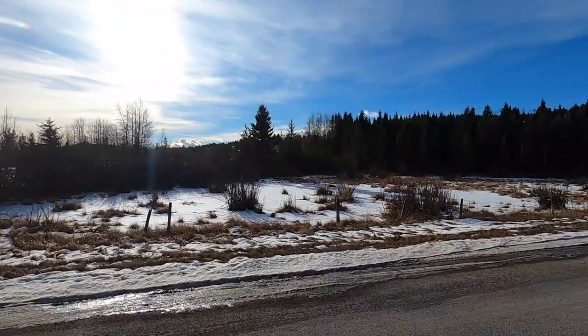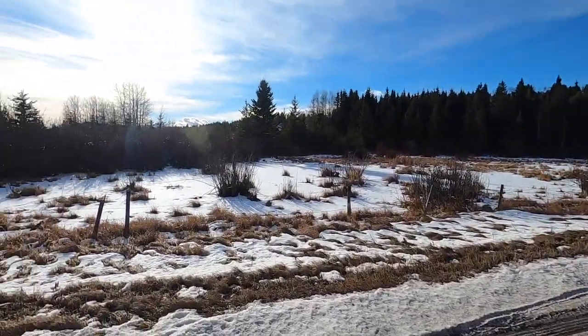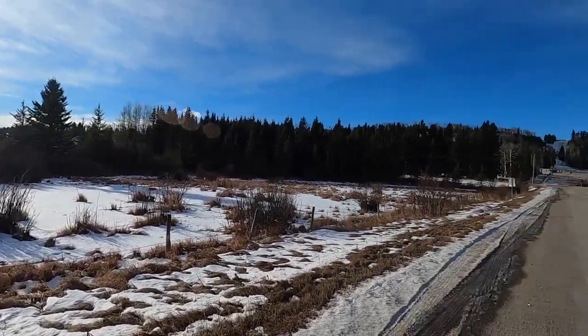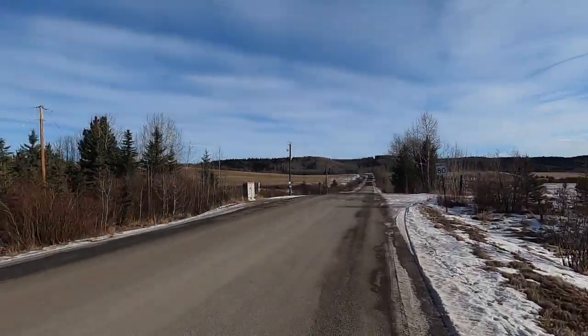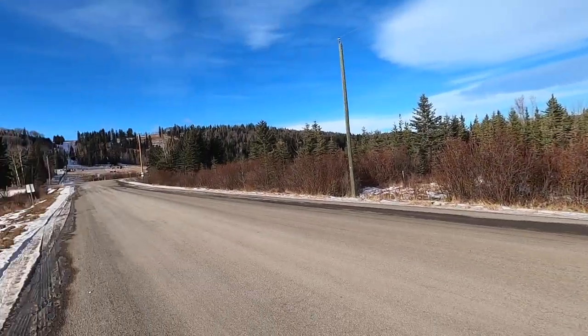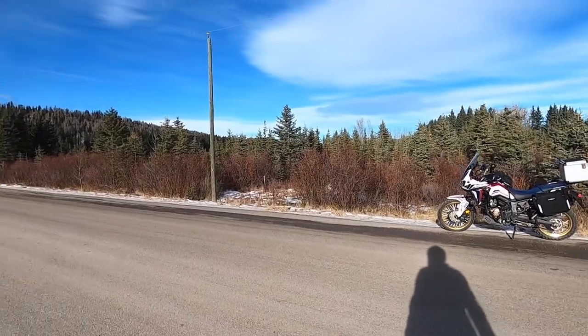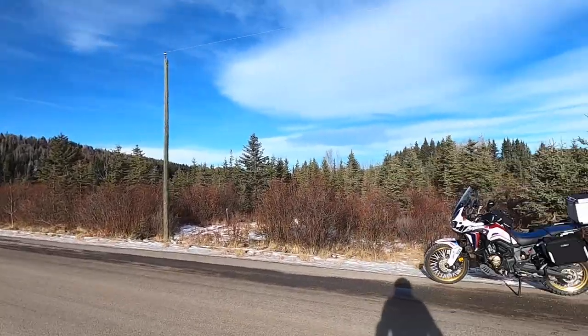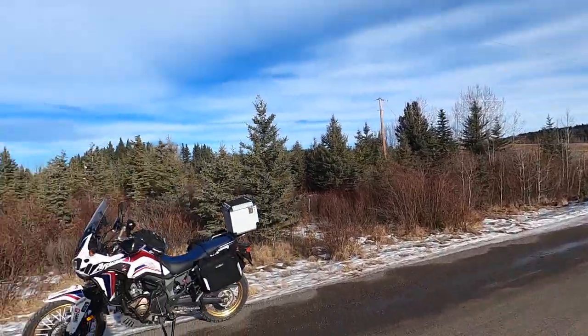I stopped here at a nice location — it's a little swamp but it's frozen over. I was here in the summer and there were patches of water; right now it's frozen solid. It's a beautiful ride just so close from home. Look at the gorgeous weather and scenery along the way.